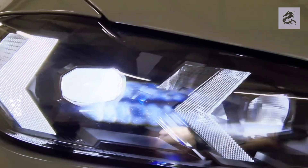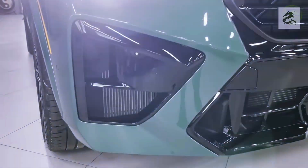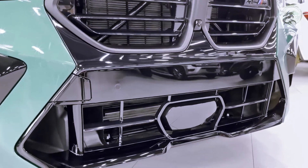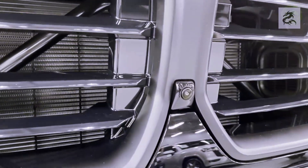BMW X5 models offer an optional Night Vision Assistant to make night driving safer. This system can detect obstacles and pedestrians on the road in darkness or low light conditions and warn the driver.